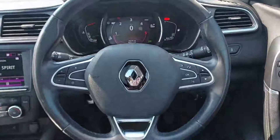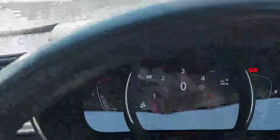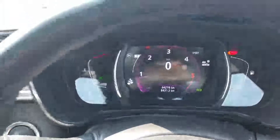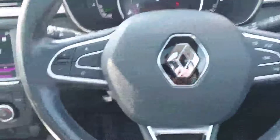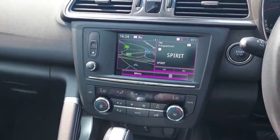Now guys, just giving you a view from the driver's seat. You can see the multifunctional steering wheel, digital dash, and our mileage — this car has 44,216 kilometers on the clock. Side mirrors are electric and folding. We have cruise control, auto lights, auto wipers, and the infotainment touch screen.